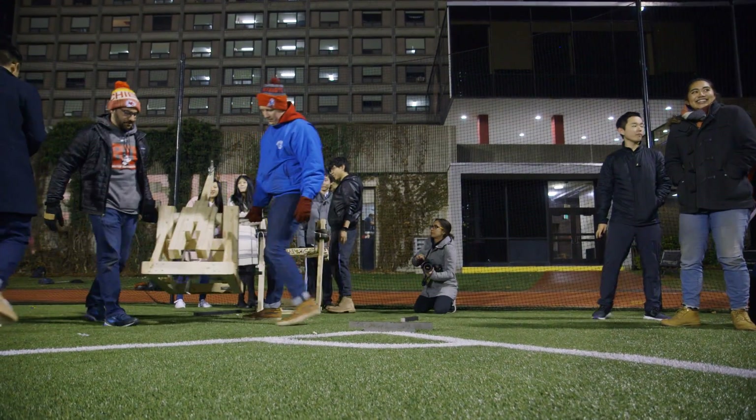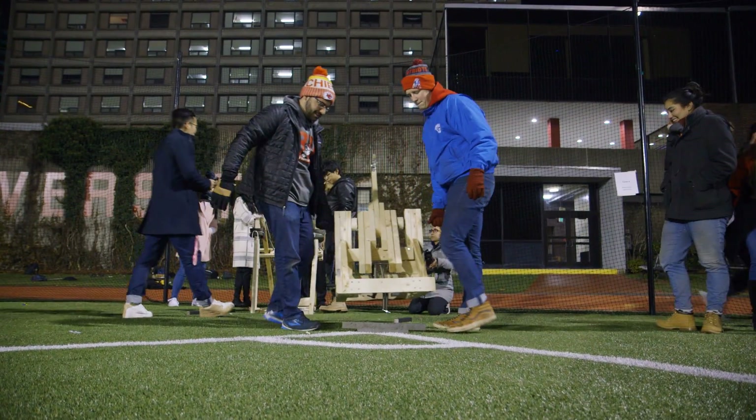For the launch day we reserve Nickerson for about three hours and then students come in with their catapults. Whichever catapult launches the golf ball the farthest wins.